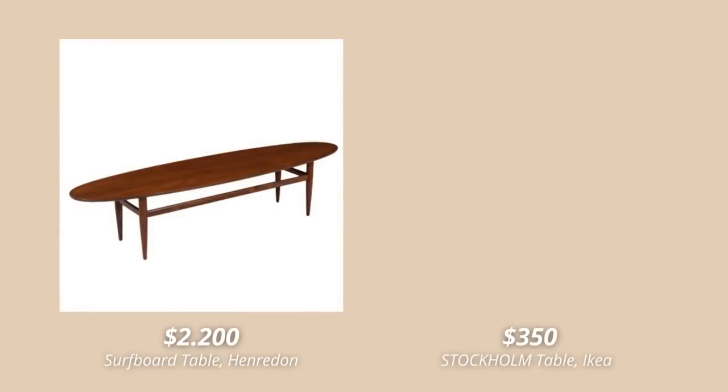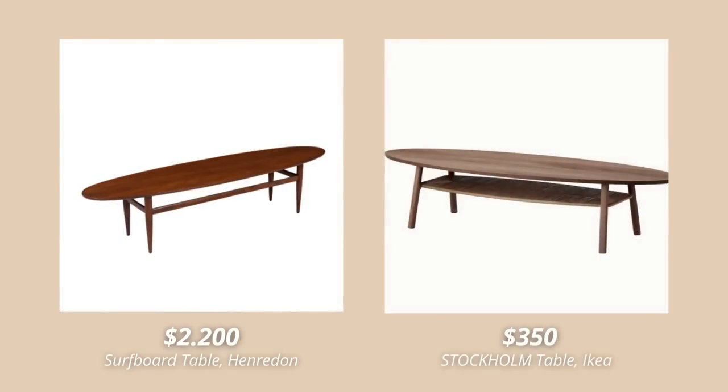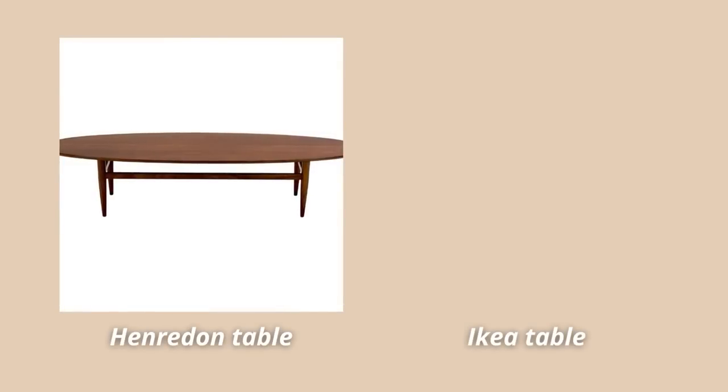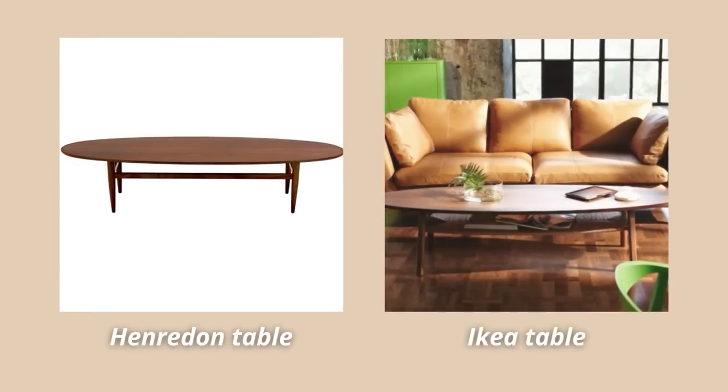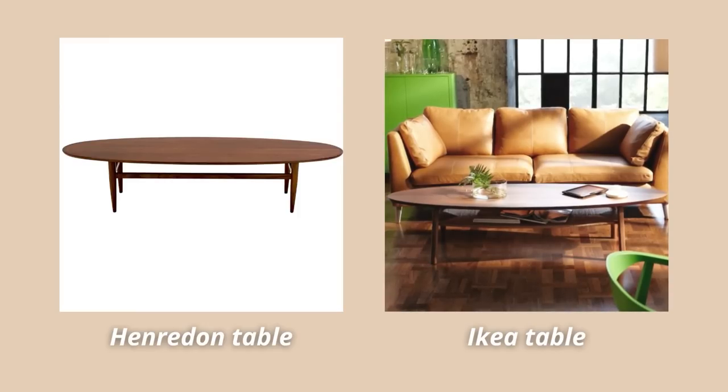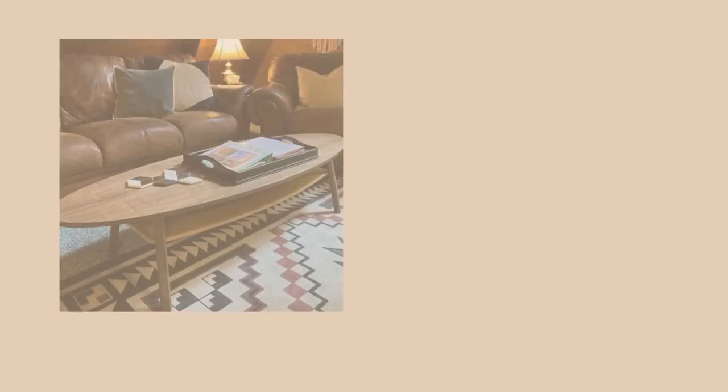The last product I have for you today is the Stockholm coffee table. The Stockholm collection at IKEA is something else, and this table is the perfect example. It's so similar to the $2,000 surfboard coffee table by Hanreden — it has the same expression, the same gorgeous walnut wood veneer, and it's a beautiful high-end piece of furniture to have in your home.